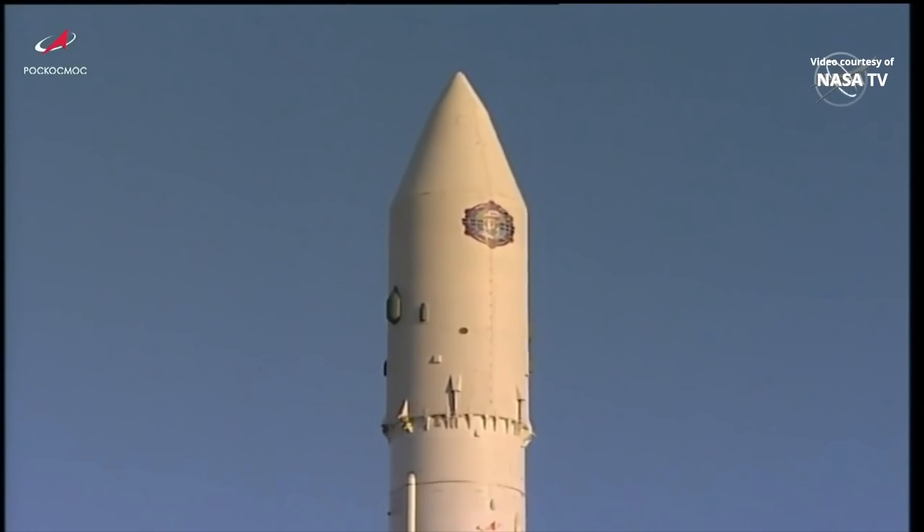Second-stage separation occurs at the five-minute 31-second mark into the flight as the Proton reaches an altitude of 75 miles, traveling almost 10,000 miles an hour. The payload fairing that encapsulates the NAUKA module will separate in a clamshell fashion 13 seconds later.